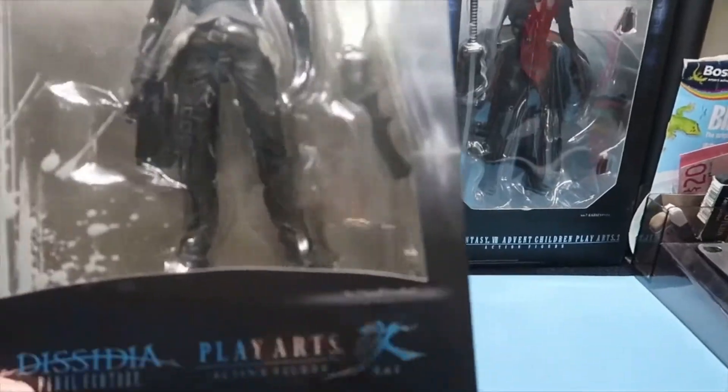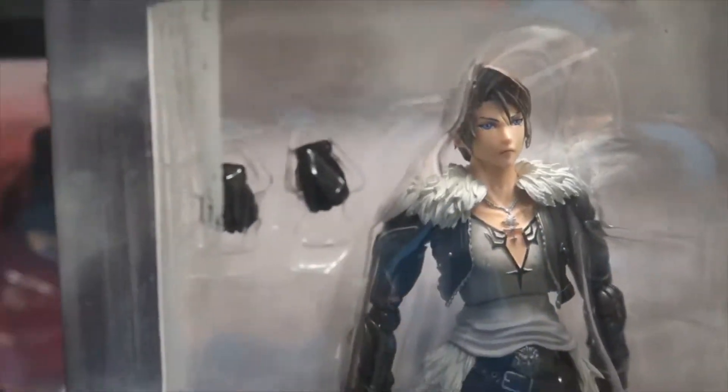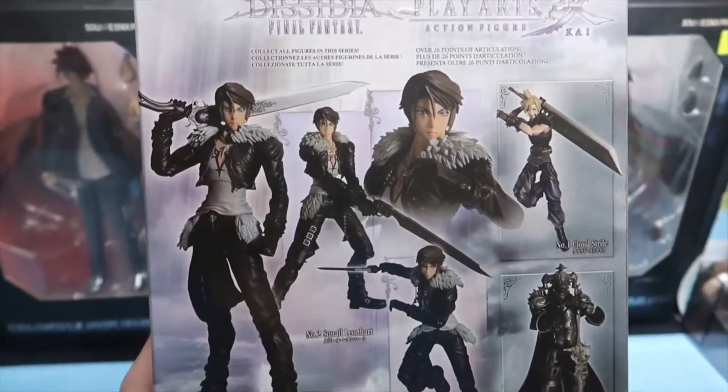Here we have Leon Hart. Again this figure looks pretty good. We have our accessories and the sword. Really cool figure. It also shows you some of his poses.